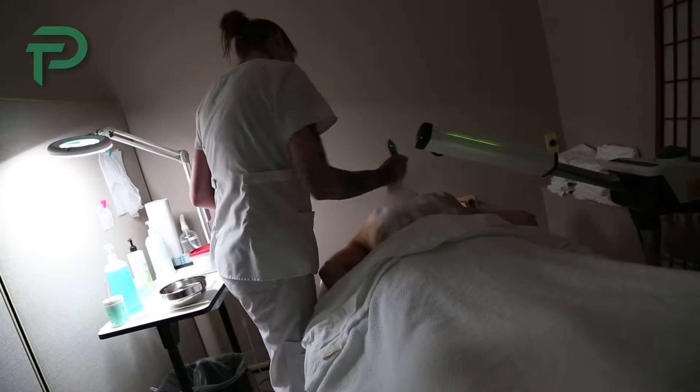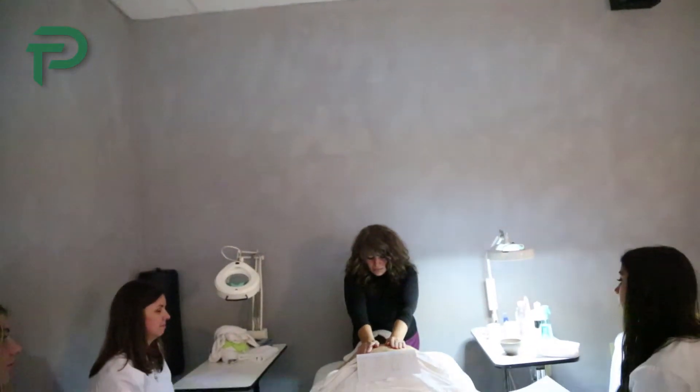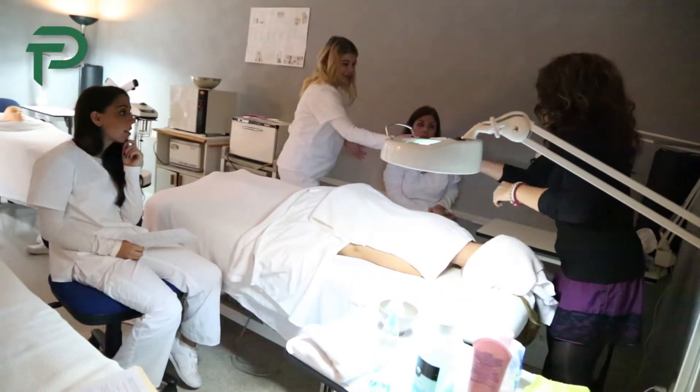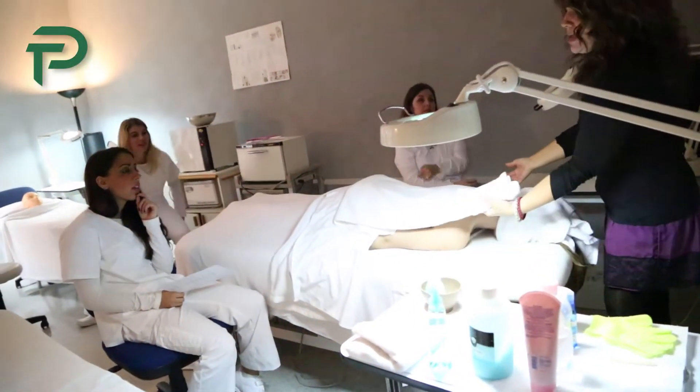We are teaching them all about skin types, skin conditions, skin analysis — knowing the different things that you're seeing on the skin and why you're seeing them. We also go into the anatomy of the body and the physiology and histology of the skin. We are learning about skin disorders and diseases, things that can be treated aesthetically and things we would have to refer to a physician for.